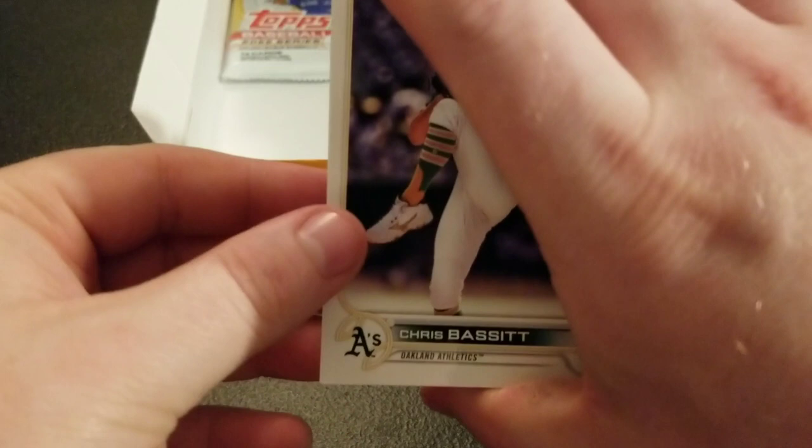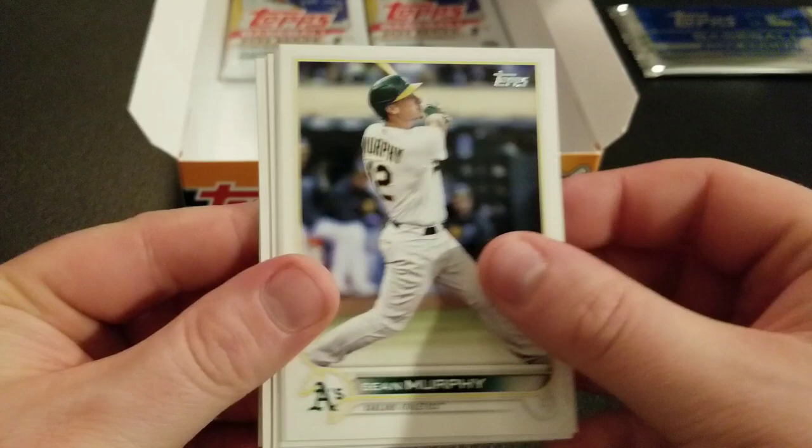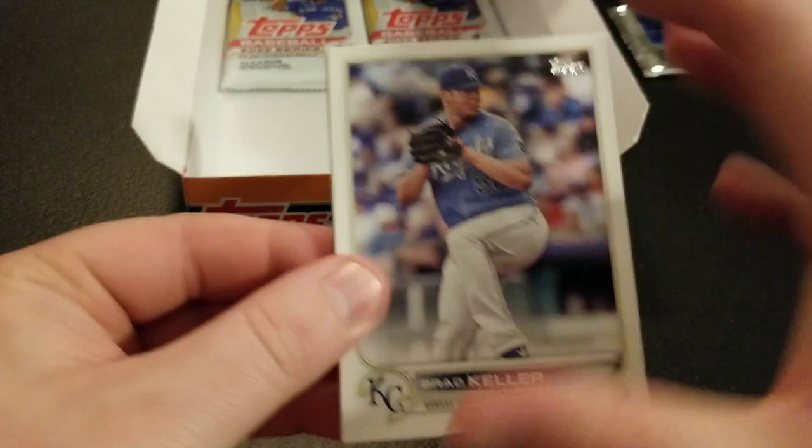Last four packs of the box. Starting to feel uncomfortable about that hit on average. Chris Bassett, Cutter Crawford, Shohei, Jorge Polanco, Austin Hayes, Sean Murphy, Romy Gonzalez rookie, Tucker Davidson, Jordan Montgomery, Jim Palmer No-Hit Club, Dylan Moore, Tucker Barnhart, Luis Patino, and Yuli Gurriel. Three packs left. Brad Keller, George Springer — and there's our hit.